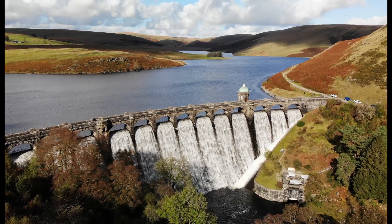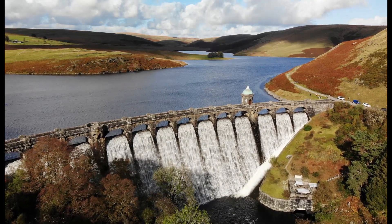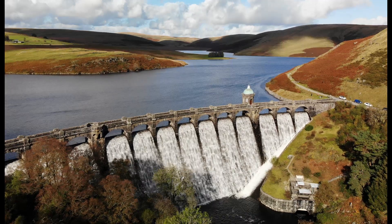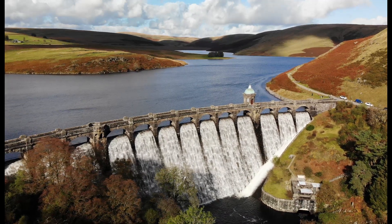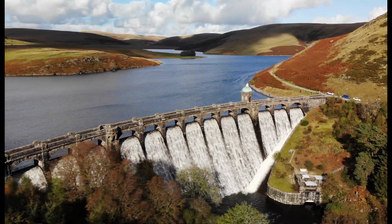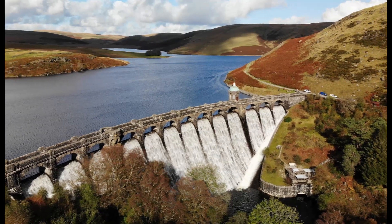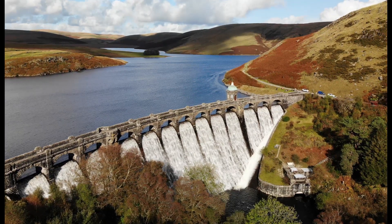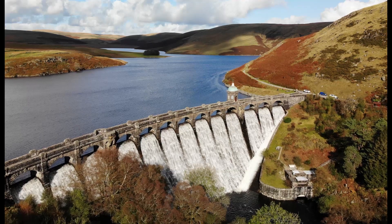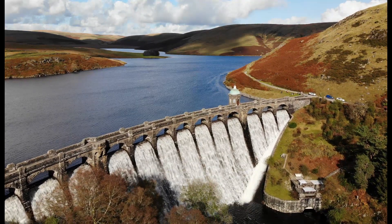This is one of the four main dams and reservoirs constructed between 1893 and 1904 in the Elan Valley, with the adjoining Claerwen reservoir constructed between 1946 and 1952, giving a total capacity of nearly 100,000 megalitres.